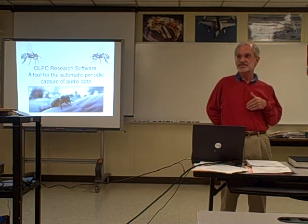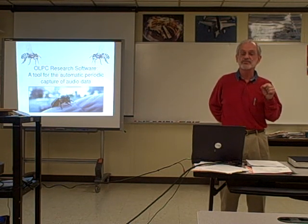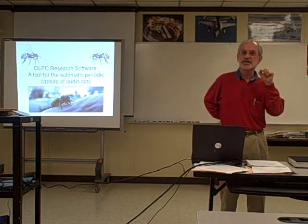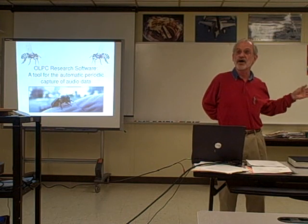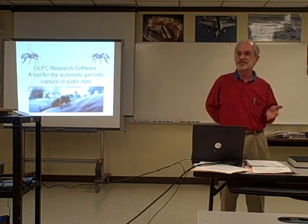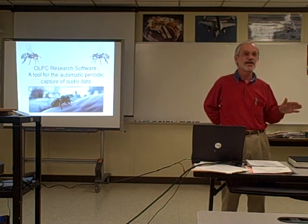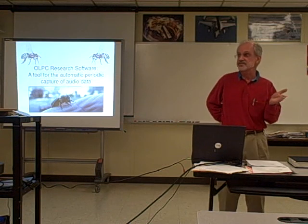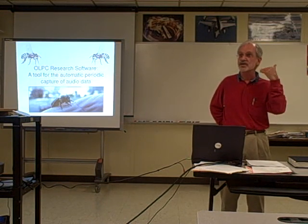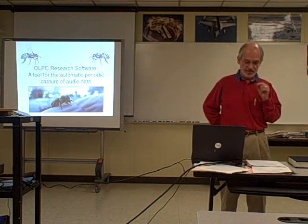So that's my personal motivation. But I figured, if this is an OLPC, this is essentially software which automatically and periodically captures data. I asked Shang to write it for audio data, for listening to the hives. But the OLPC has a camera built in that takes pictures and movies, so anytime you're doing some science, some experiment, or you're curious about the world and you want to capture data periodically, this would be a good piece of software to have.